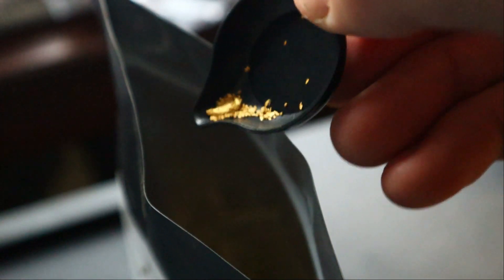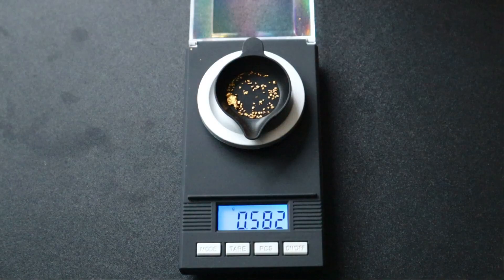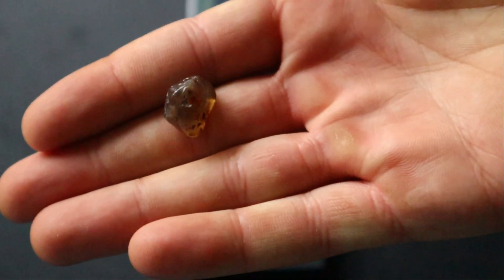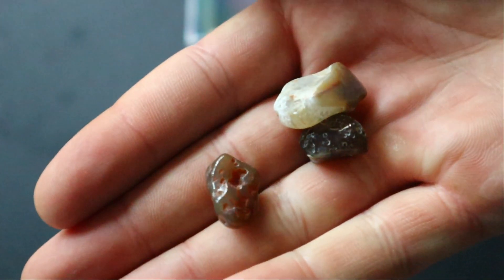First the gold goes in, but that's not all. We're also going to be adding these polished gemstones into the mix, then the gems. At 0.573 grams of gold in that bag, you get an ROI of 140%, not including any of the gold that's in the unsearched paydirt.